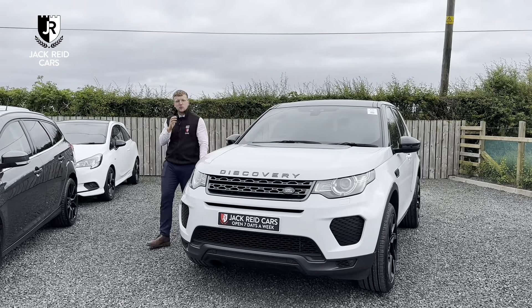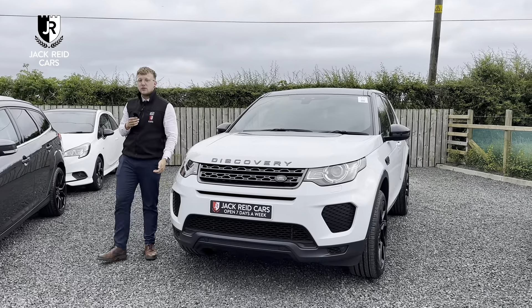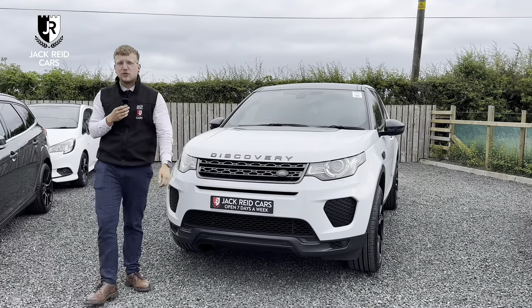You know the score by now. We're open seven days a week, so if this Discovery's a bit of you, come on down and see it — take it on a complete test drive.